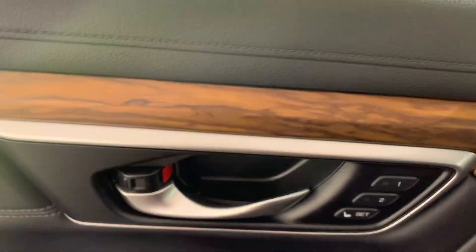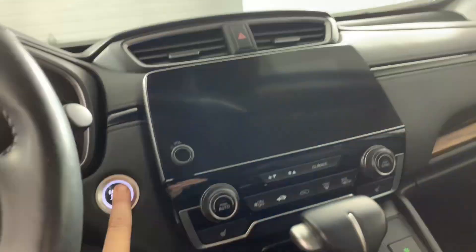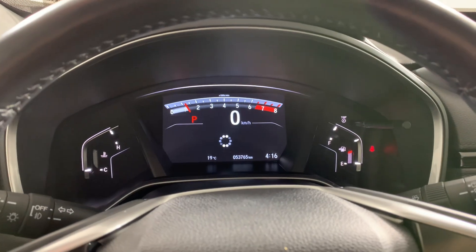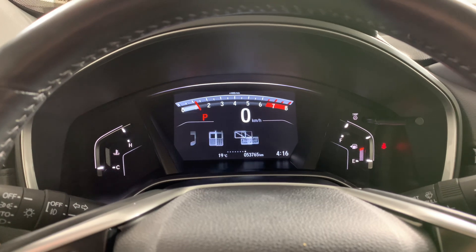Let's get in and get it started. We've got all our buttons here. We're setting the seats. We do have control to scroll through all sorts of different options.